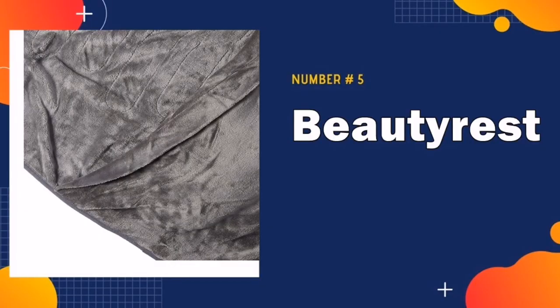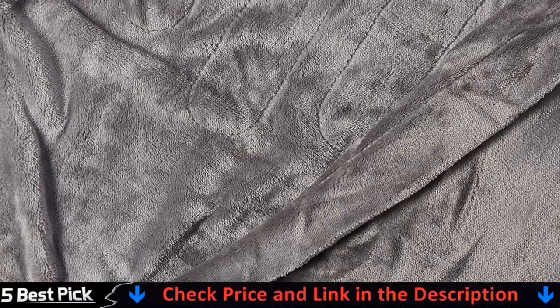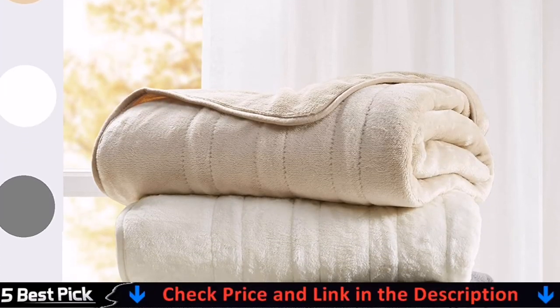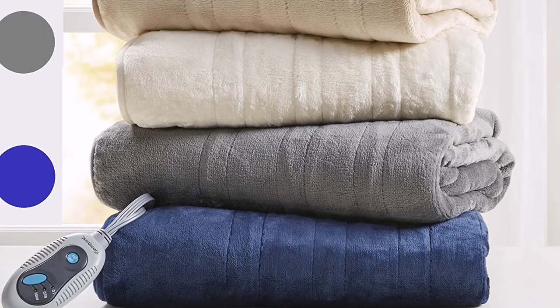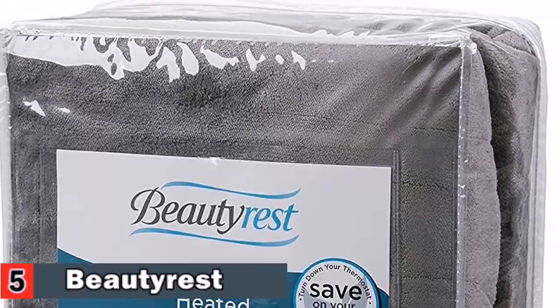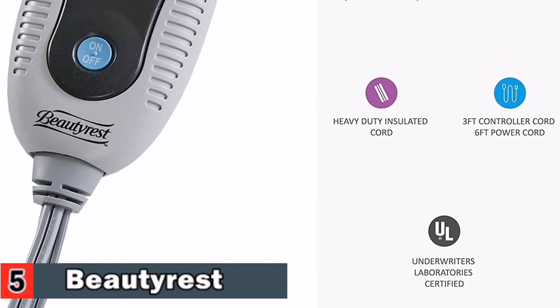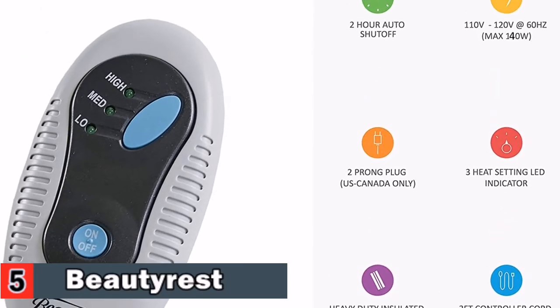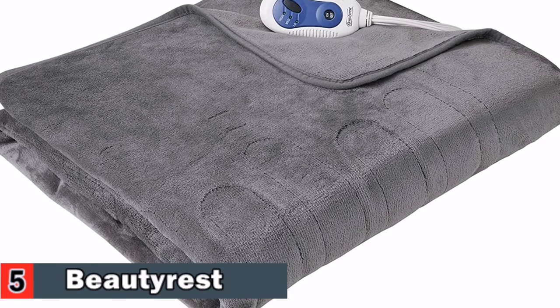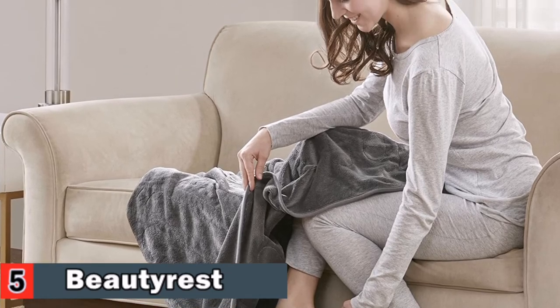Our last pick is the Beautyrest Foot Pocket Electric Blanket. If your feet just can't get warm even with the warmest socks, this electric blanket from Beautyrest is the solution. Three heat levels help you find the perfect temperature. It is engineered for the lowest electromagnetic field radiation possible, and the heating element is designed with an evenly spaced pattern which enables even warmth distribution. The blanket is 100% UL certified for maximum safety — all Beautyrest heated products carry UL certification. This throw also contains a two-hour auto-off for added safety.